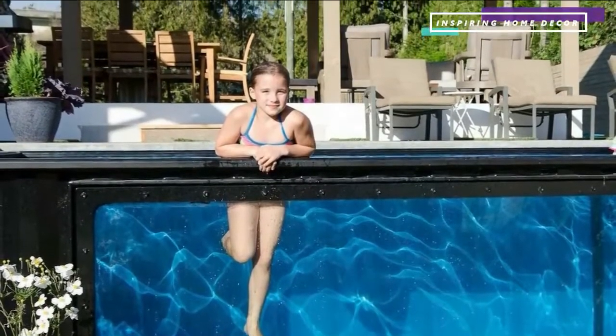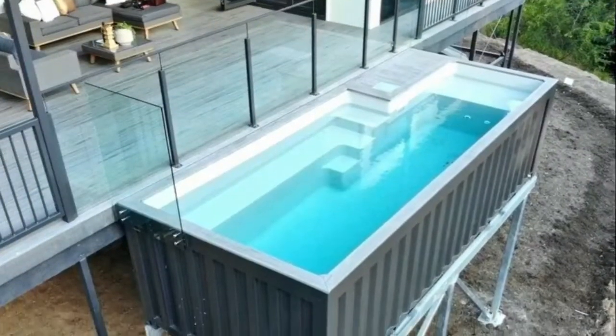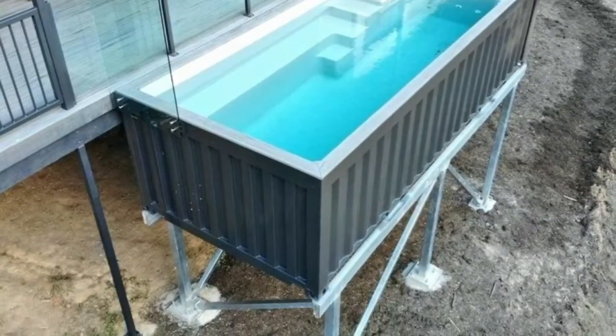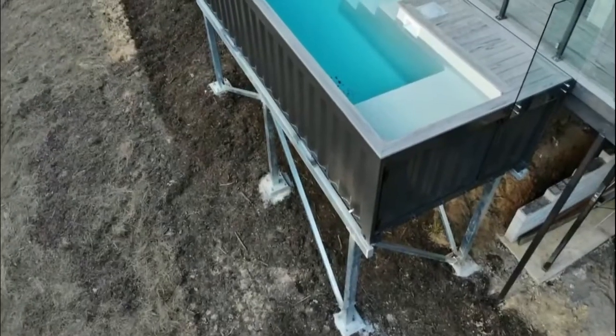The biggest advantage that a shipping container has is that they can cost significantly less than an inbuilt swimming pool and can be built both above and below ground. They can also be modified to have built-in steps, a deck area, and a water filtration system.